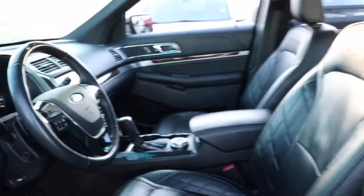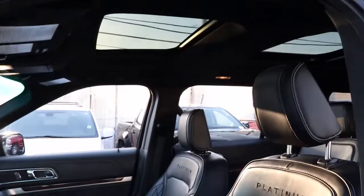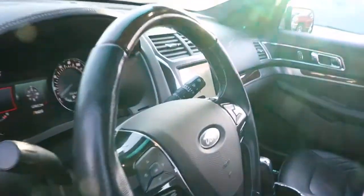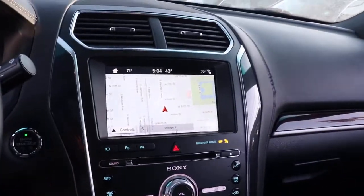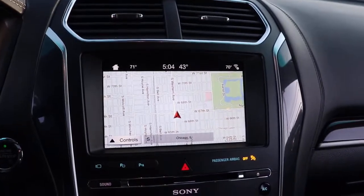These are just some of the great options this vehicle comes with: navigation system, adaptive cruise control, power liftgate, electronic stability control, seat memory, trip computer, bucket seats, power windows, four-wheel disc brakes, and power steering.